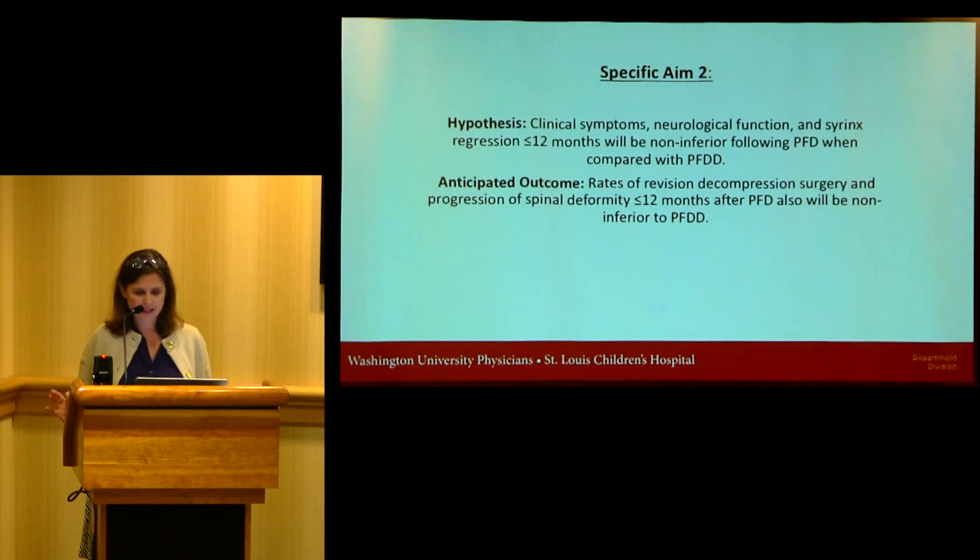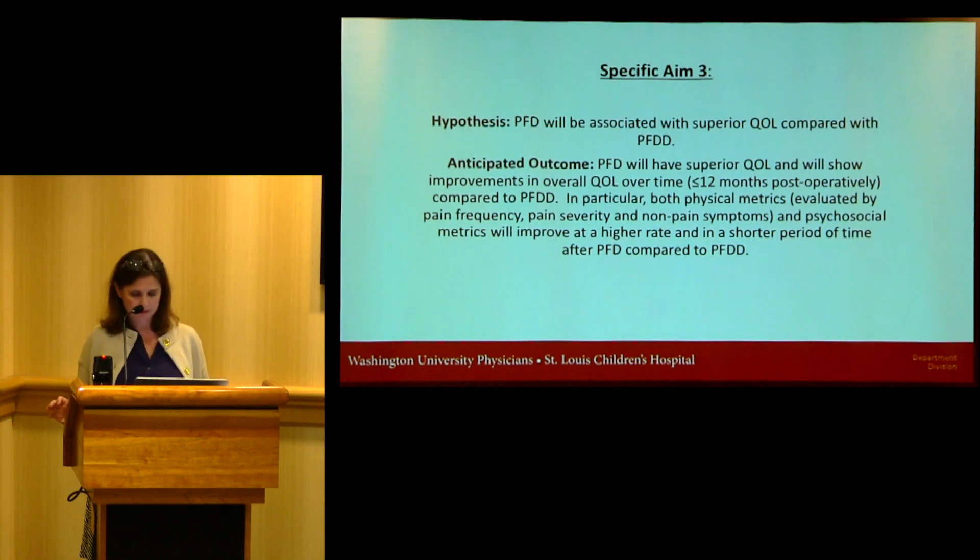The second aim compares rates of revision for the decompression surgery and looks at spinal deformity after PFD. We're anticipating PFD will be non-inferior to PFDD. Clinical symptoms and neurological function are being measured preoperatively and longitudinally postoperatively. We're looking at the effect of surgery on syrinx size and spinal deformity, obtaining MRIs both pre-operatively and at 12 months, and documenting the need for any revisions postoperatively related to Chiari malformation.